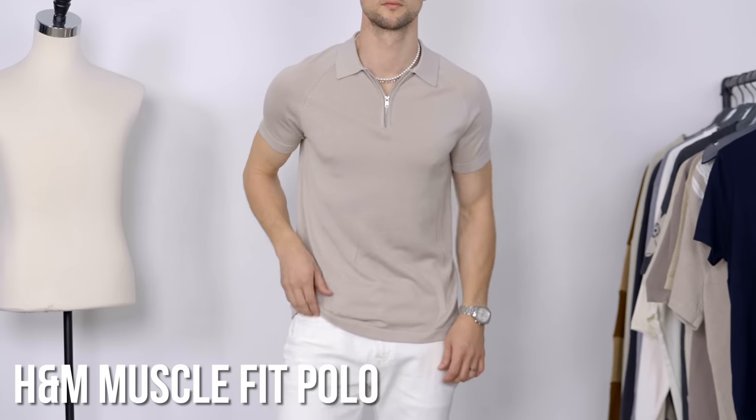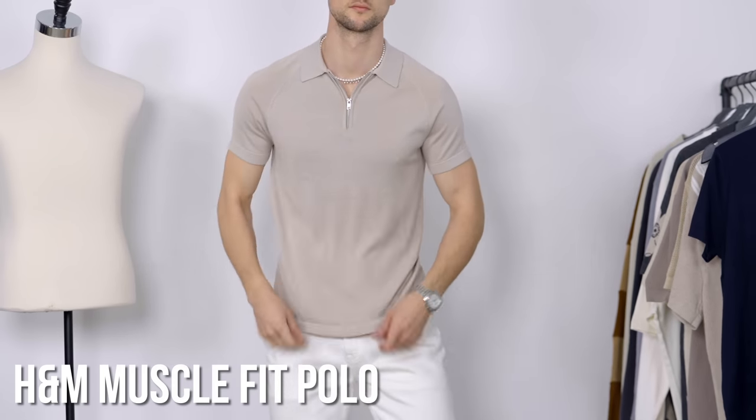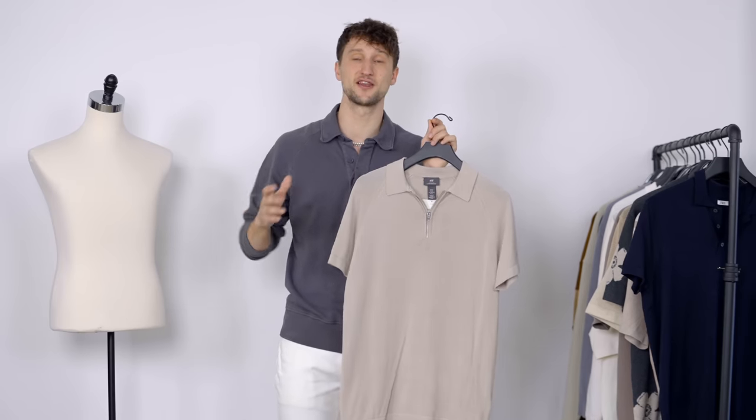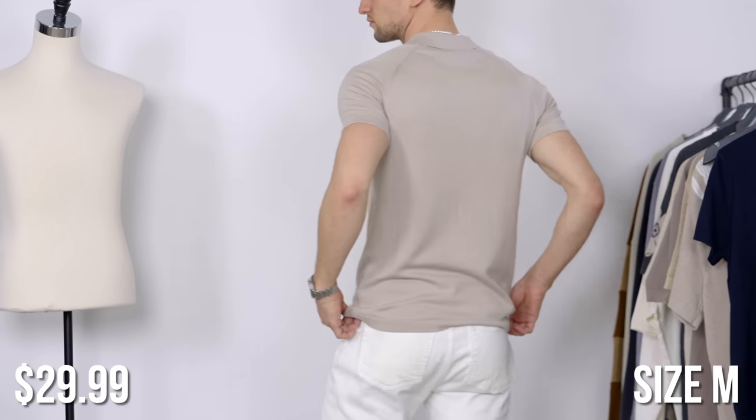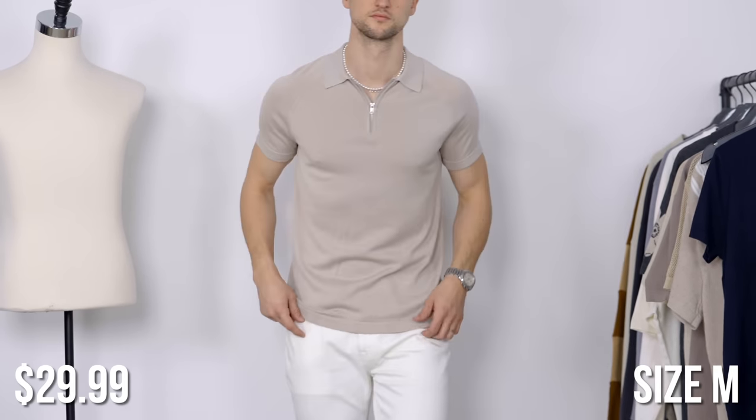Let's get into some variants, like replacing the buttons with a zipper. This one is from H&M and it fits phenomenally — nice and slim fitted, accentuating the body really well. Gorgeous color here in the oatmeal. Another fairly classic option but the zipper just makes it look a bit more modern.